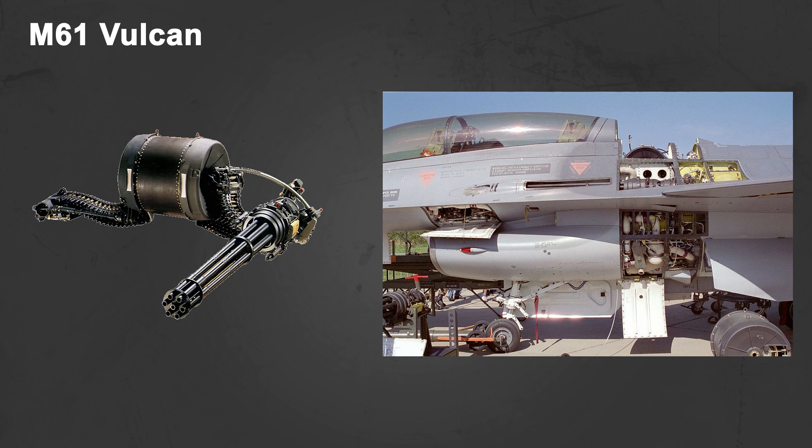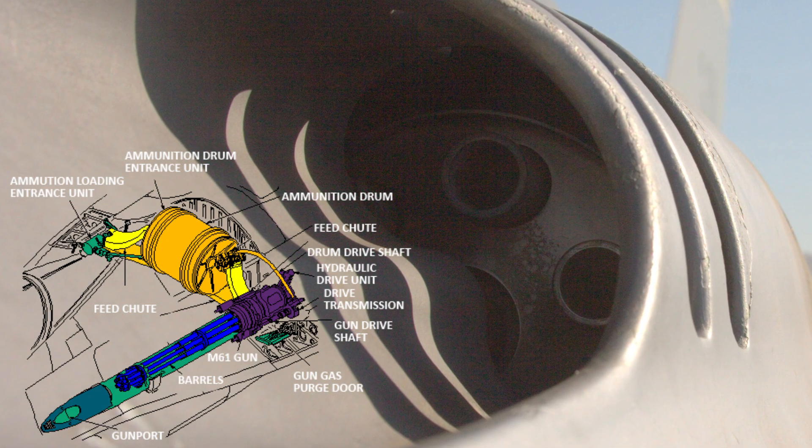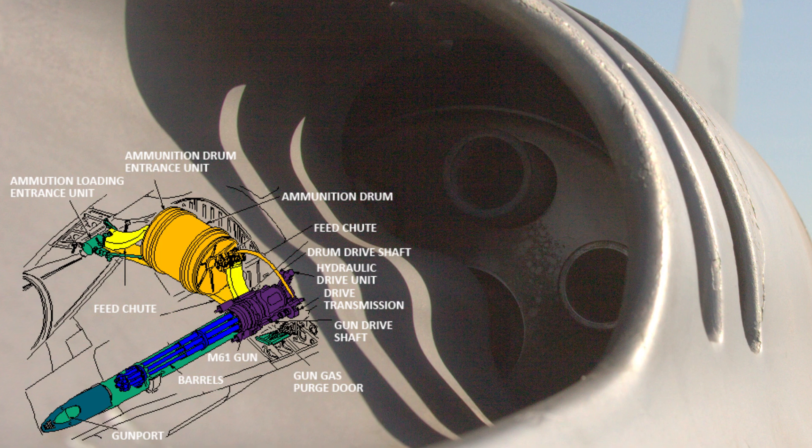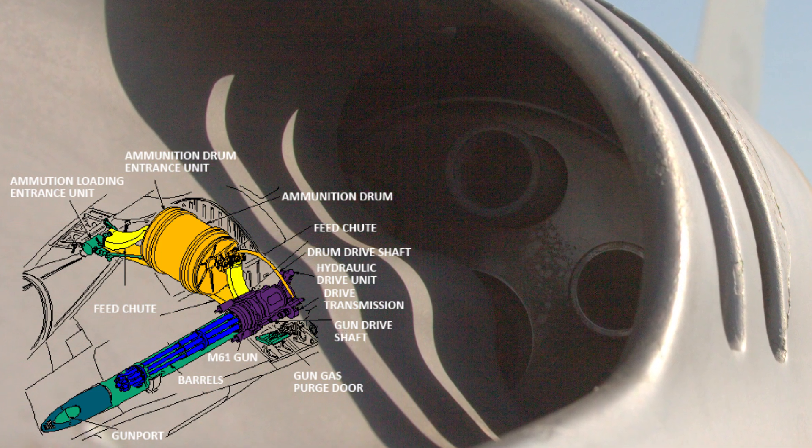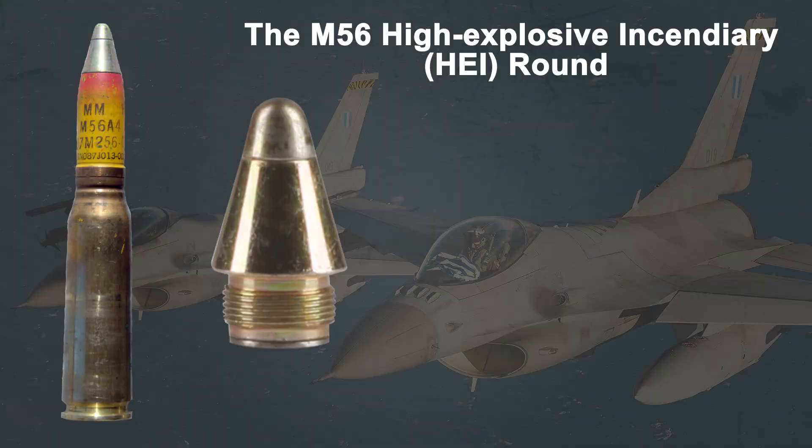The M61 Vulcan is a six-barrel cannon with electro-primer ignition and hydraulic drive. There are two fire modes: 4,000 and 6,000 rounds per minute. The gun is produced with different types of projectiles: target practice round, armor-piercing incendiary round, and high-explosive incendiary round.